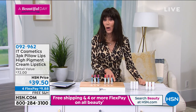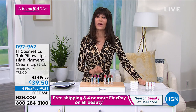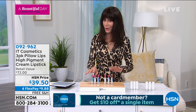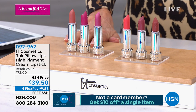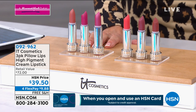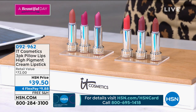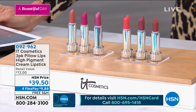This is a trio, so you're getting all three in each one. All three of them today are $39.50 — it's a $72 value. So you're looking at basically about $24 each, and it's available on flex pay and also on free shipping and handling.